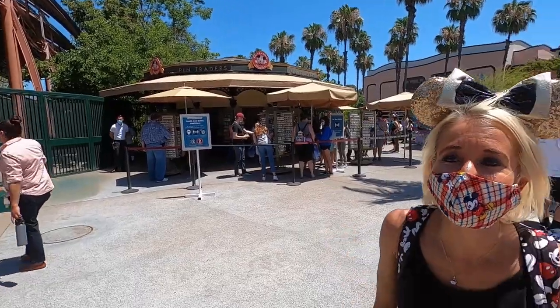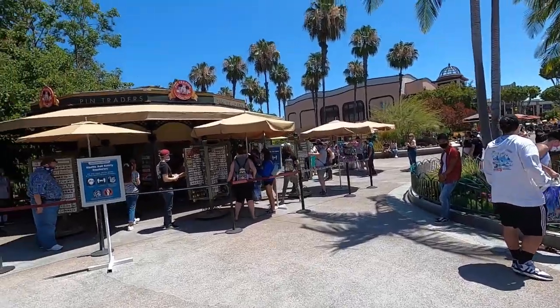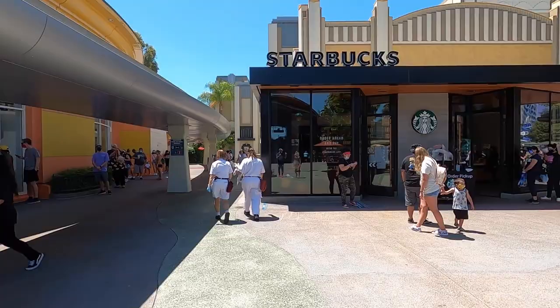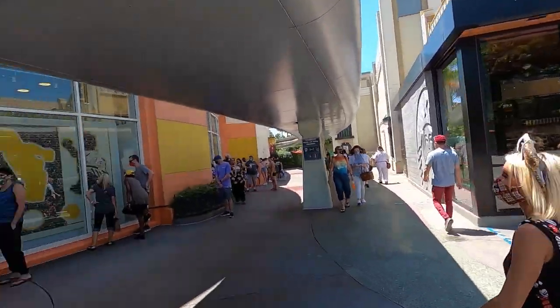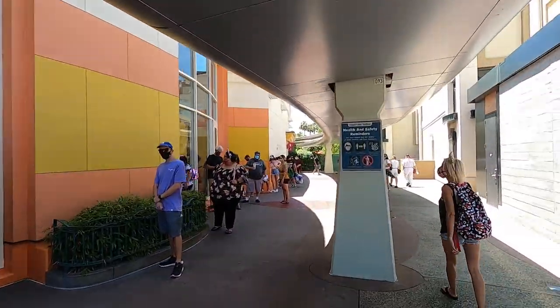There's the pin trading stand. It seems pretty popular today — a lot of people are buying some new pins to begin trading. There's the second Starbucks right here on the other end of Downtown Disney, and right back here is the restroom.